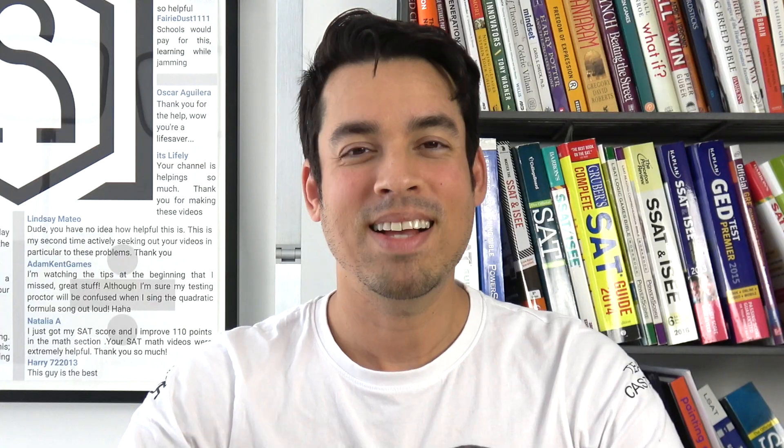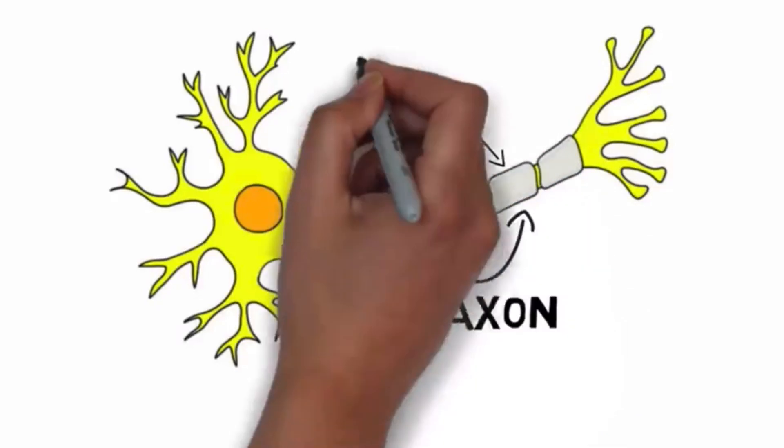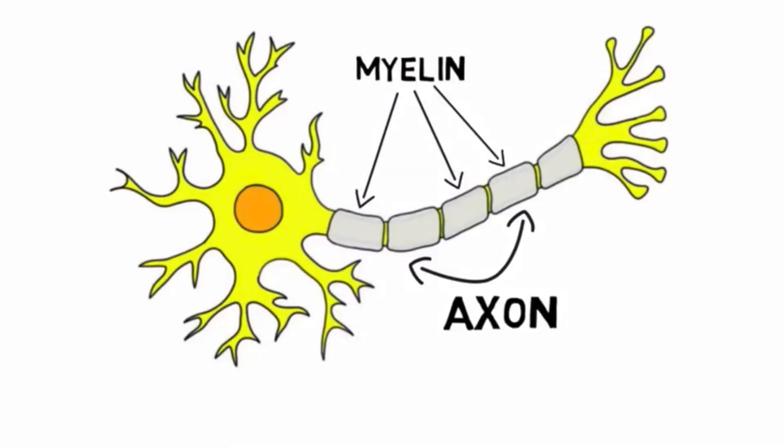The most interesting part about deep practice is it not only enables you to perform well on a test, but it actually changes your brain chemistry. Pushing yourself in this way increases the amount of myelin in your brain. Myelin is a fatty tissue that spindles around your neurons, which enables signals to travel faster, making you essentially smarter.